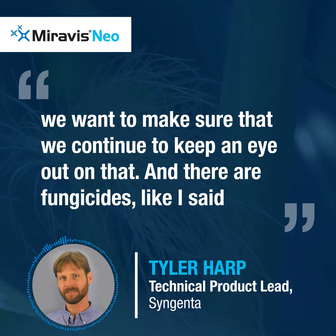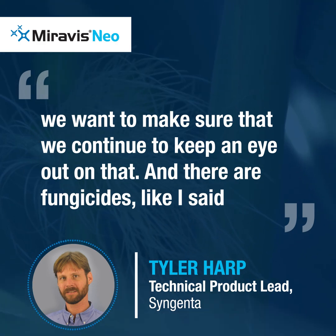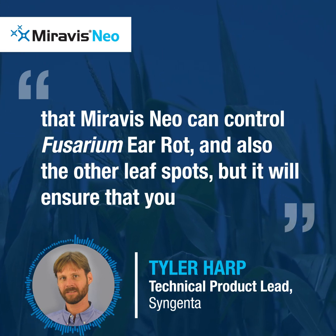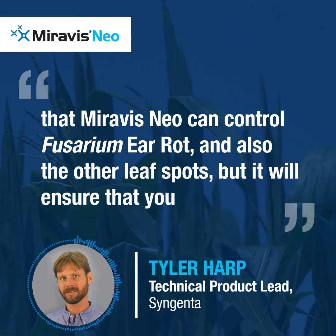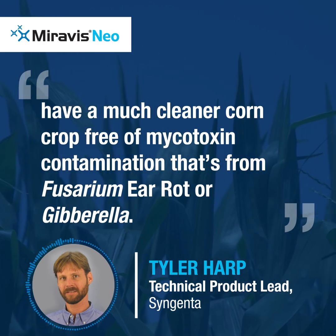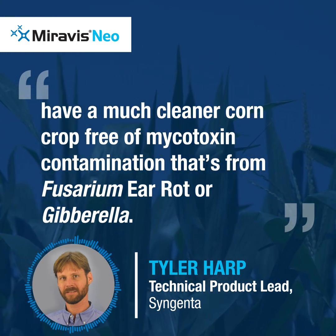We want to make sure that we continue to keep an eye out on that. There are fungicides — Merivis Neo can control Fusarium ear rot and also other leaf spots — that will ensure that you have a much cleaner corn crop, free of mycotoxin contamination from Fusarium ear rot or gibberella.